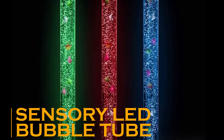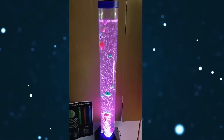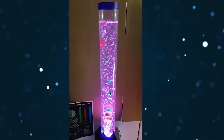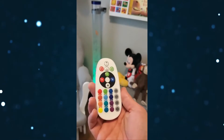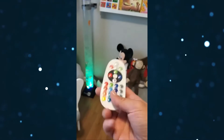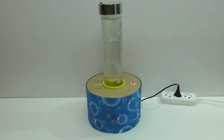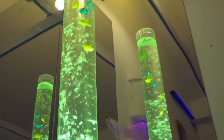Sensory LED Bubble Tube. If you are hunting for a decor to enhance the beauty of your home interiors, you can try this one. This is a pillar-style water bubble tank made of glass which stands over 6 feet tall. It has fake fish and translucent balls with 8 color-changing LED lights. You also get a remote to customize it with different color settings. This combination of lights, bubbles, and fake fishes stimulates the senses. This is a great way to improve the decor of your dining room, bedroom, living room, or even an office or doctor's waiting area.